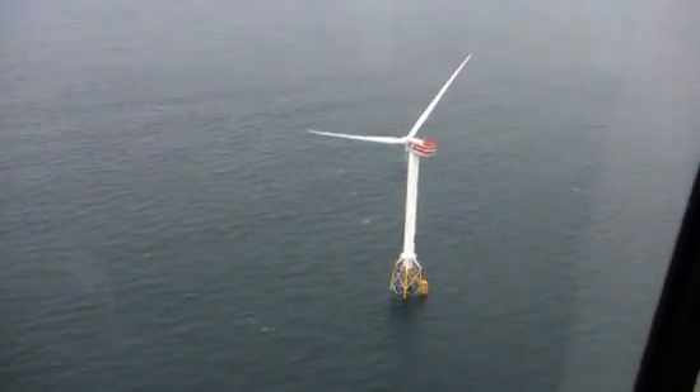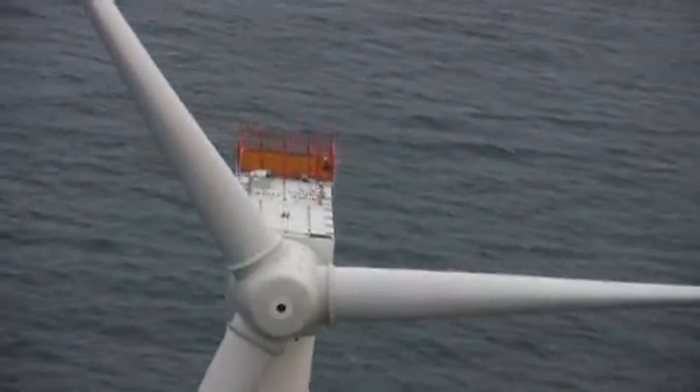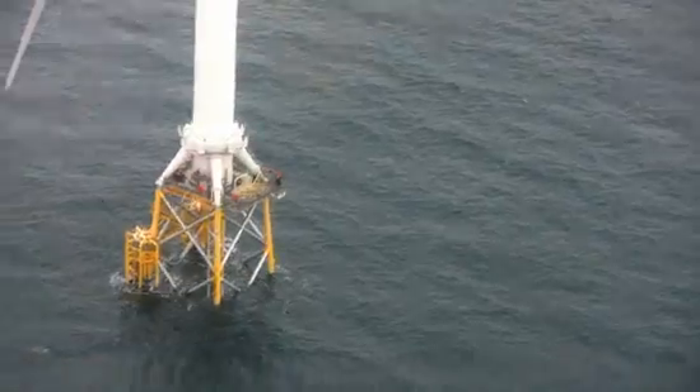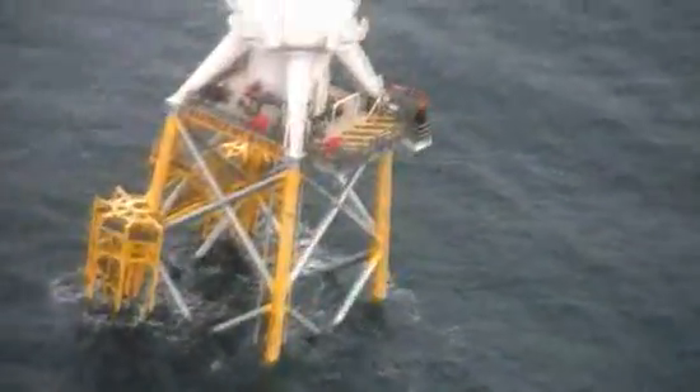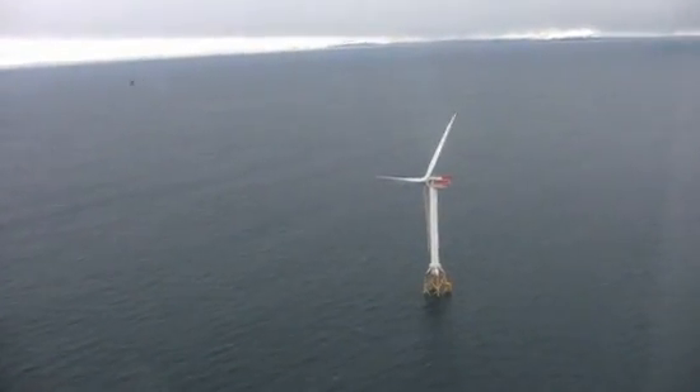And there she blows. What makes these wind turbines different? Take a look at the base. They don't have that sleek, tubular monopile like other turbines. Instead, they sit on these four-legged things called jackets, originally designed to prop up oil drilling platforms.